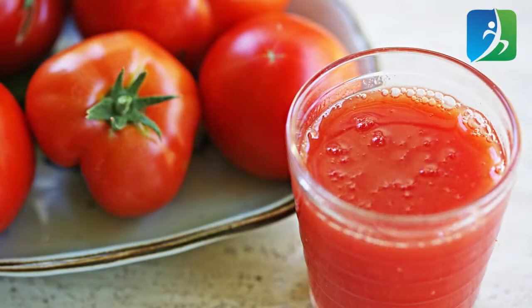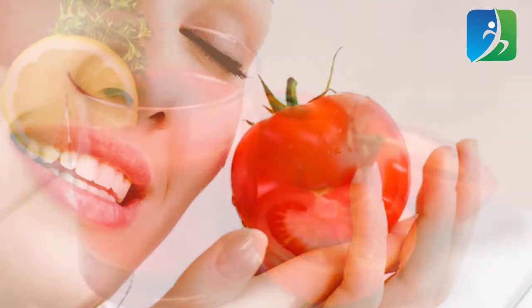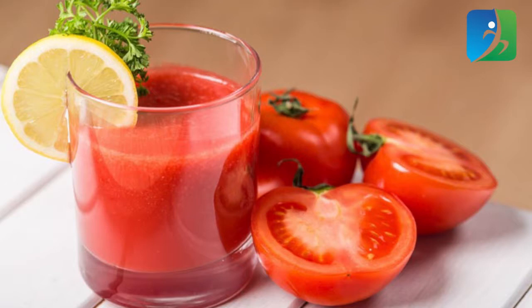Tomatoes work amazingly to remove excessive oil from skin tissue, prevent pimples, remove sun tan, and give you refreshing, healthy-looking skin. Take half a tomato and squeeze out all the extract gently. Dip a cotton ball and apply it all over your face. Leave it for 15 to 20 minutes, then wash your face with fresh water. This also helps exfoliate skin cells and removes dead cells as well.